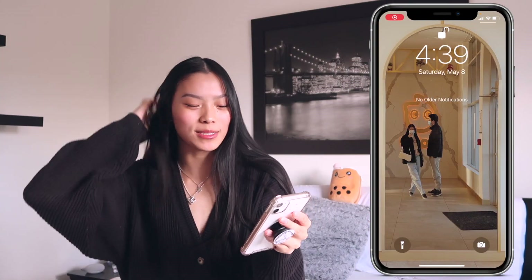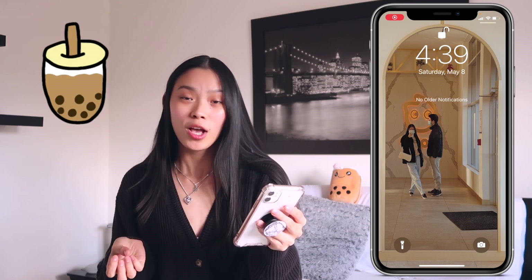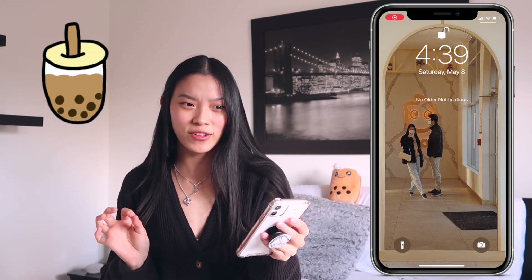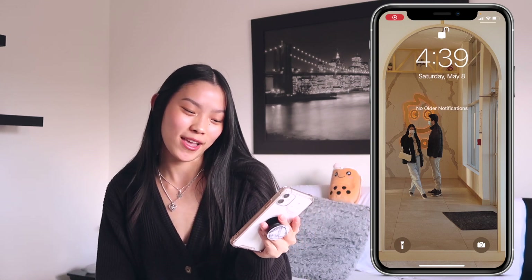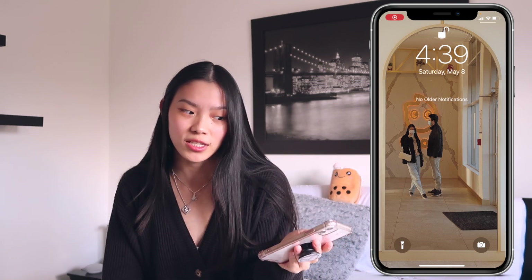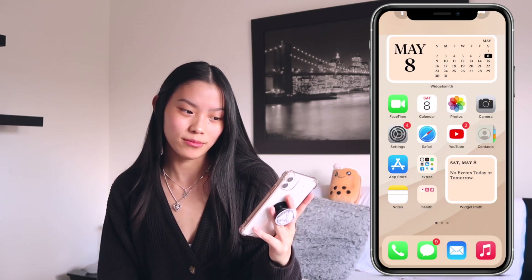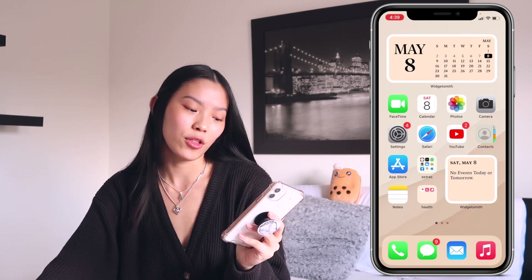When you turn on my phone, this is my lock screen. It's just a photo of my boyfriend and I getting bubble tea at a place called Coco — I don't know if it's in other places besides Canada or Ontario, but it's really good bubble tea. I took a cute little mirror photo because that bubble tea place was so fancy. Anyway, that's my lock screen.